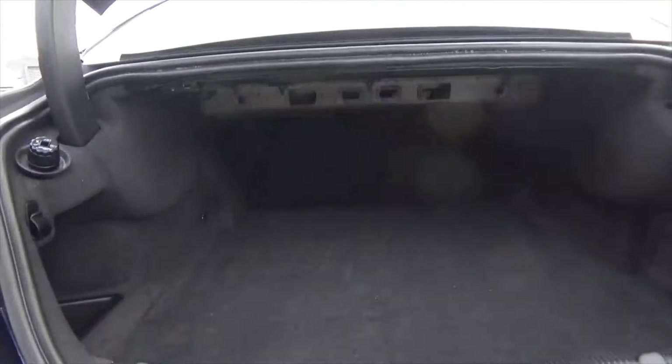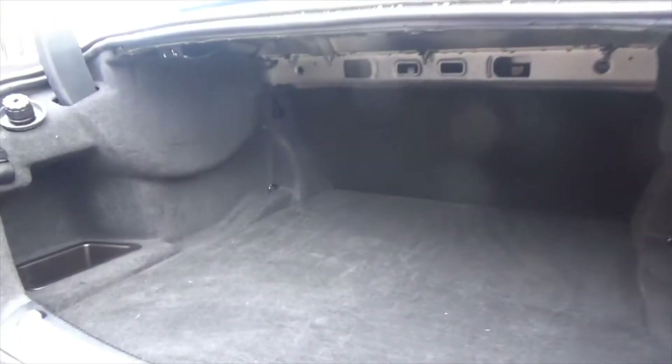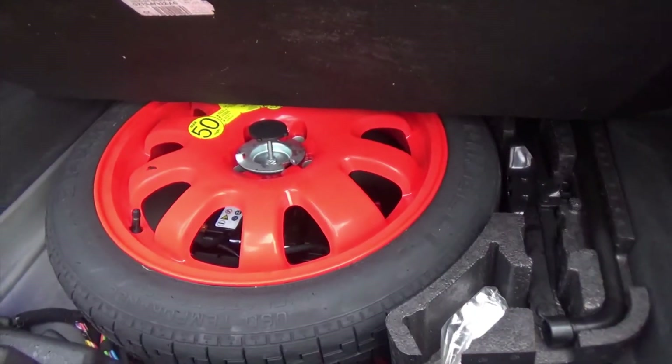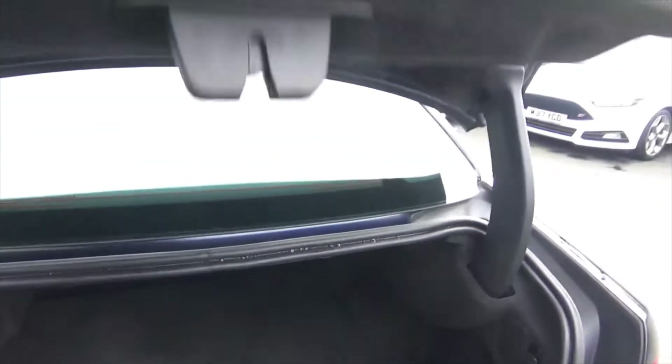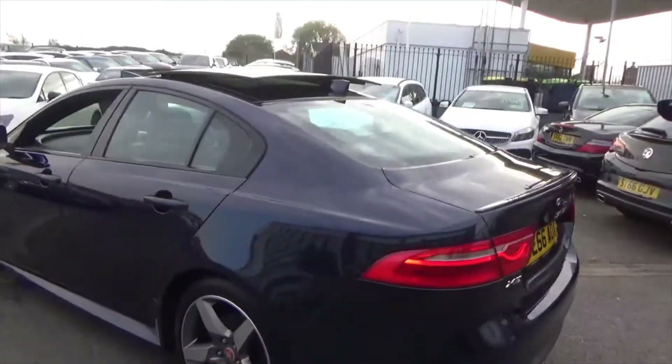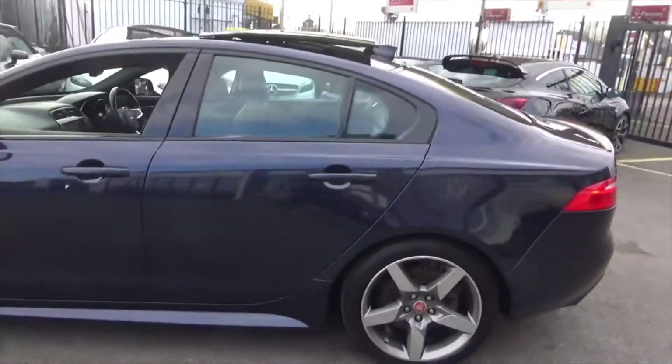Looking through to the boot, you've got quite a decent loading area on this — it stretches all the way back. You've got storage in the sides, and down here you'll find your option of the Space Saver spare wheel. Usually you get the tyre inflation kits on these cars, so it's quite nice to see a Space Saver spare wheel.